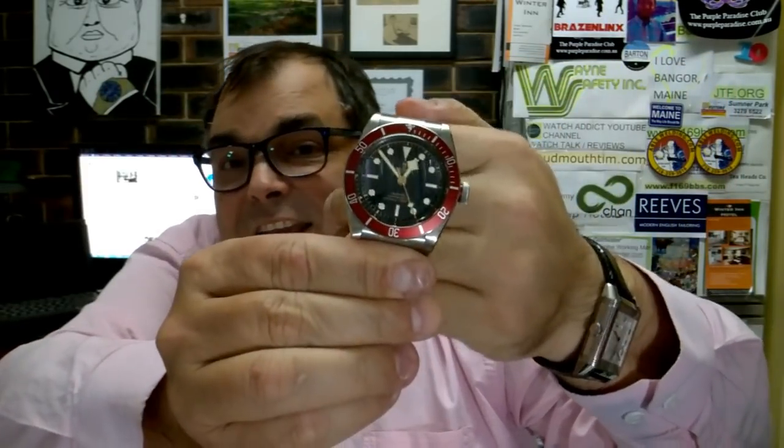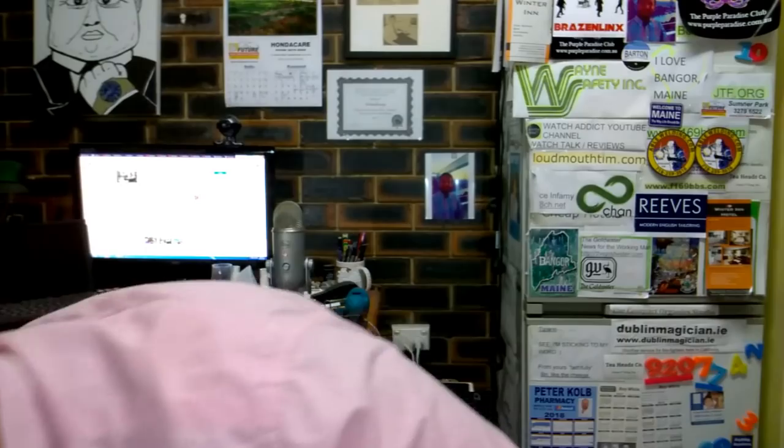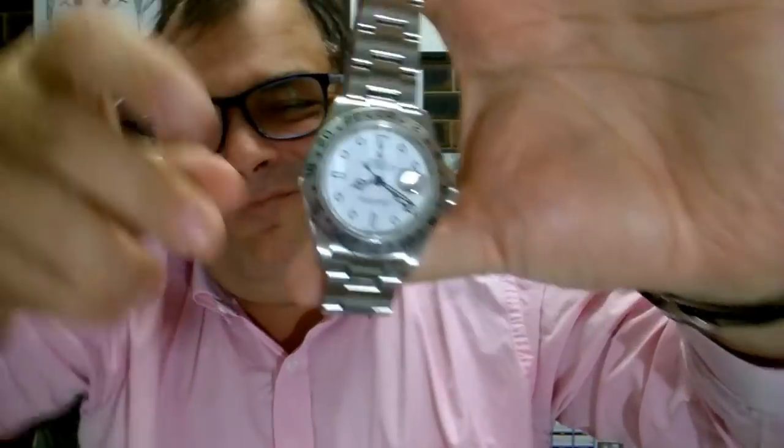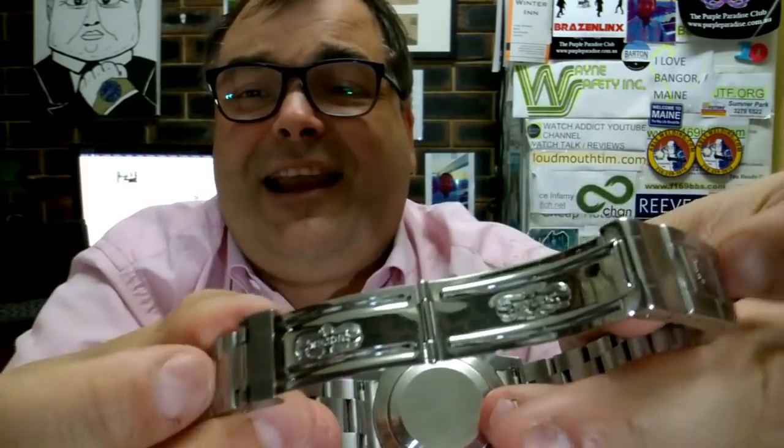I've got to be honest with you — this has got a new improved movement with 70-hour power reserve, snowflake hands. This is a design icon. Whereas if we look at the Rolex Explorer II, it's a bit dated, a bit of a nasty throwback. The clasp is very 90s — it's just not keeping abreast.